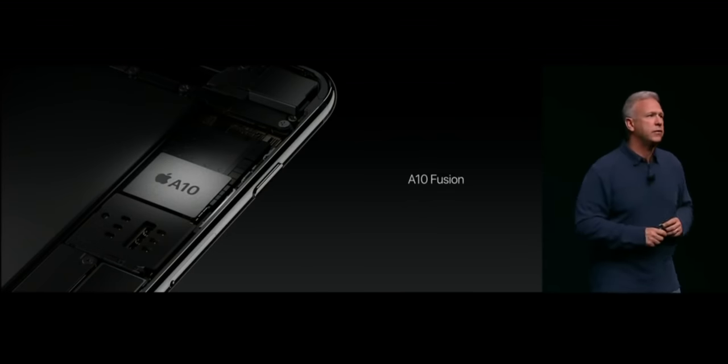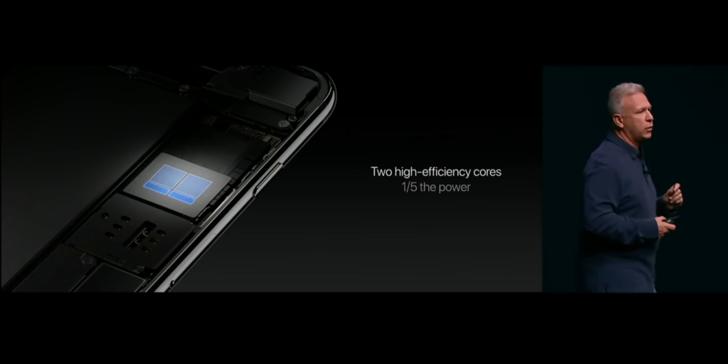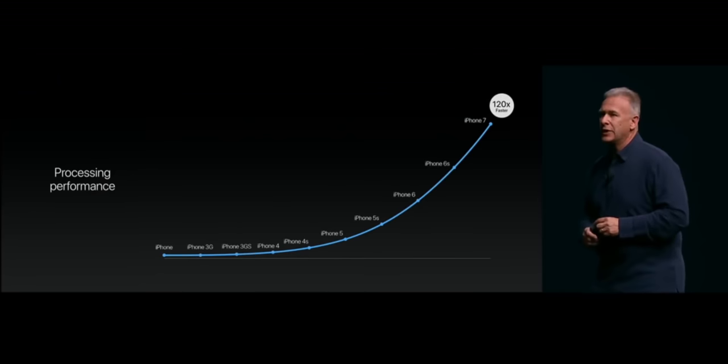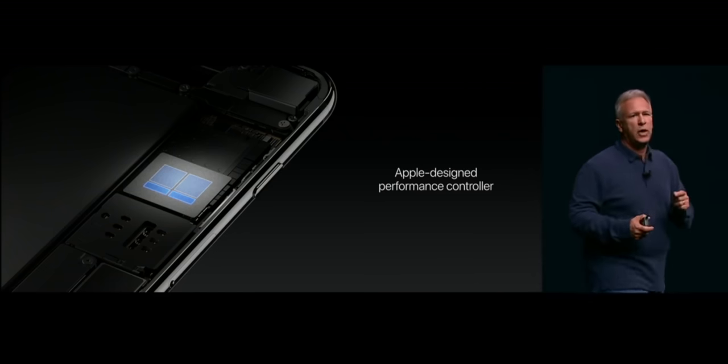2016 was a milestone: the A10 Fusion. Akin to what ARM markets as big.LITTLE, it fused dual high-efficiency one gigahertz Zephyr cores with dual high-performance 2.3 gigahertz Hurricane cores, still fabbed on TSMC's 16 nanometer process. The idea was that as performance cores got bigger and faster, they'd leave a giant battery-draining gap for tasks that didn't require them. Apple introduced the efficiency cores to fill that gap, along with a new Apple performance controller — Apple's secret sauce — which figured out which tasks would go to which pair of cores. With A10, only the performance cores or efficiency cores could be used at any given time, because Fusion.